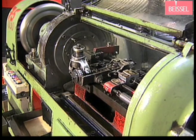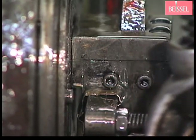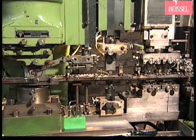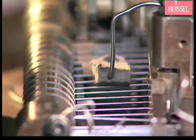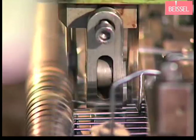High quality wire is reeled off a spool, swaged to the required blade diameter, and the blank is cut to the correct length. This is followed by rounding, stamping, and soft straightening. Precise spindles transport the blanks to each individual processing step.